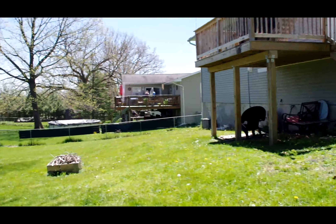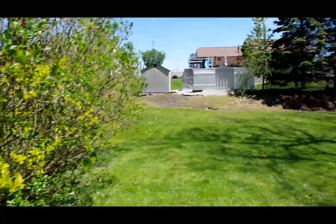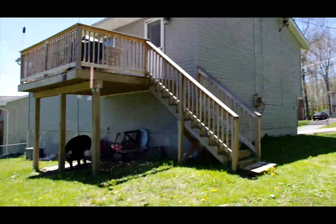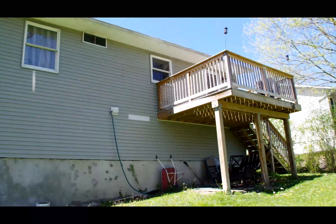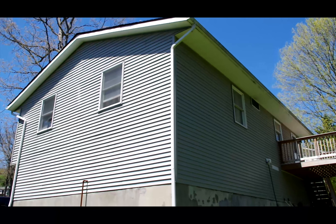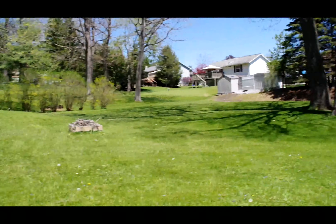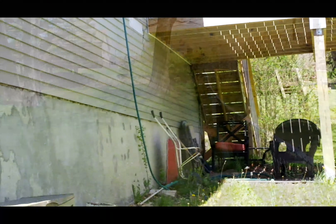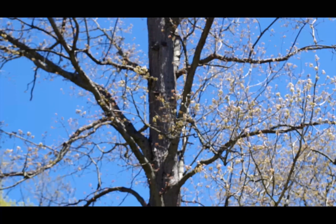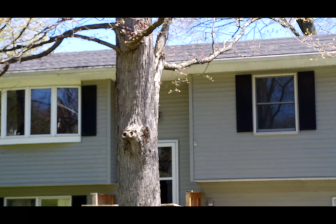Big backyard — it's a quarter-acre property. The lot is 70 by 164 feet. The house is approximately 676 square feet of finished space. The roof is in pretty good shape — one layer.